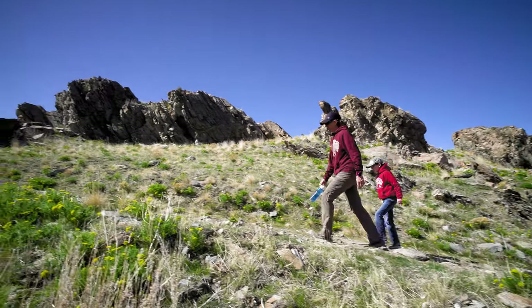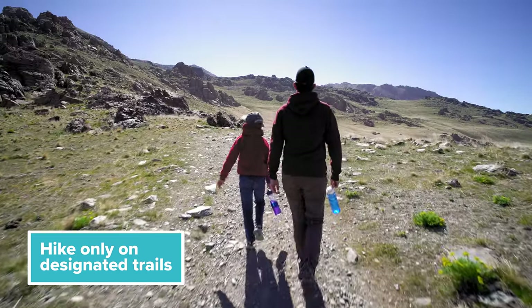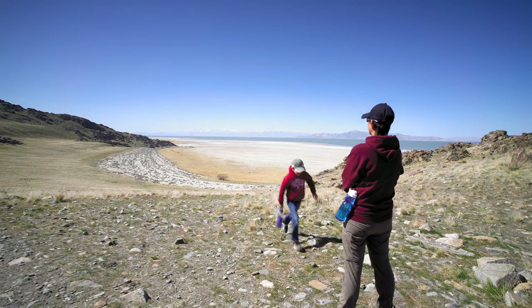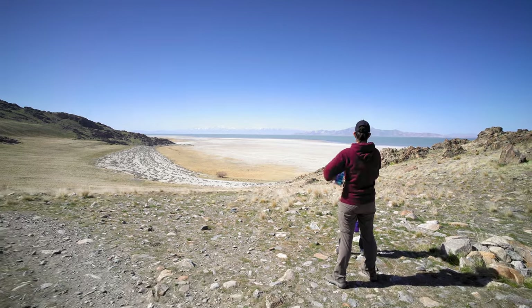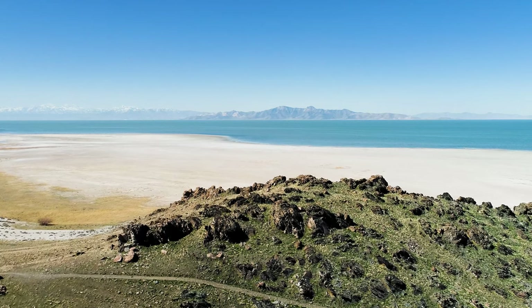Hiking in the backcountry is allowed only on designated trails. The only time you should go off trail is to access the campsite or if a bison is on your path while hiking. Don't create new trails by venturing off to explore interesting sites — follow the trails already established.